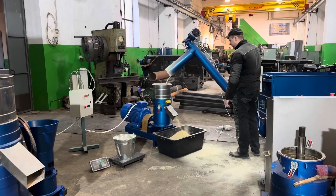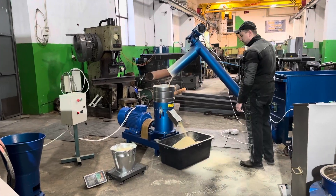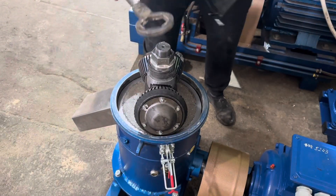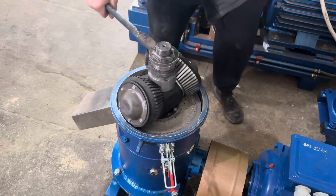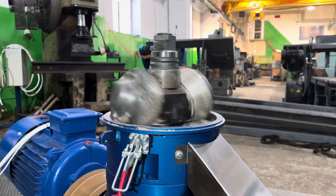The 22 kW granulator has a production capacity of 400–800 kg of pellets per hour. The granulator is equipped with conical rollers, which provide significantly greater durability and a 20% higher productivity rate.